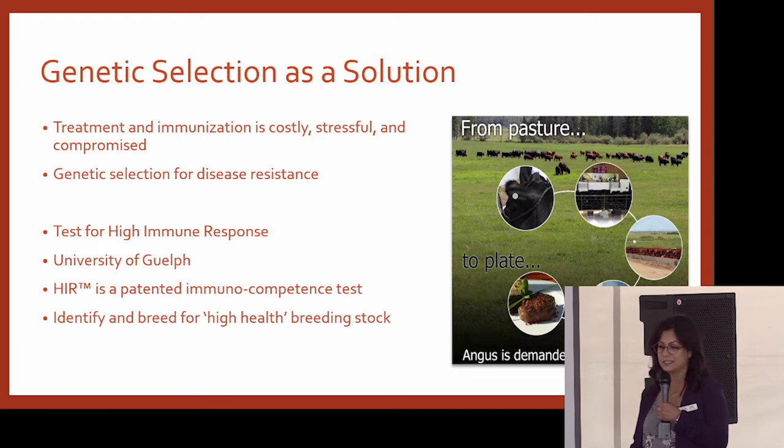So can we select for disease resistance? Well, if you were going to do that, you first need a test with which to be able to identify animals that can resist or have better immune systems. The University of Guelph developed a test just like this — it's called High Immune Response and they patented it. It can be used really well to identify animals that have higher immune response, so better disease resistance.